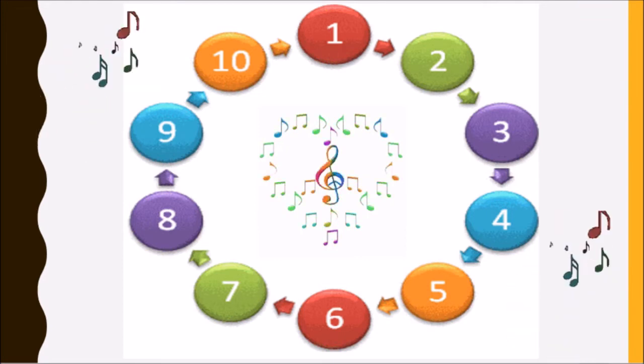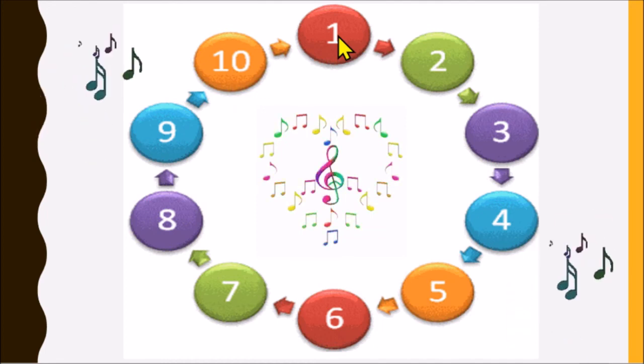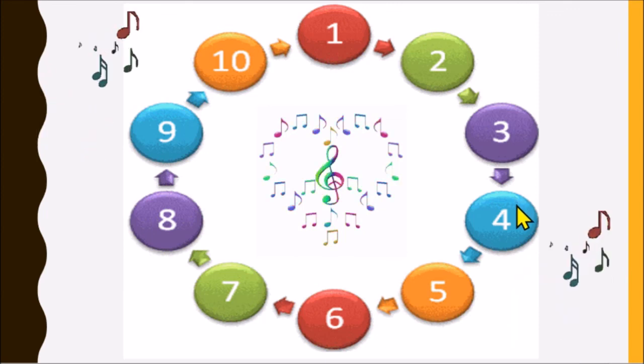Now let's sing. Ahora cantemos. 1, 2, 3, 4, 5, 6, 7, 8, 9, 10. 1, 2, 3, 4, 5, 6, 7, 8, 9, 10. Thank you for your attention. Goodbye.